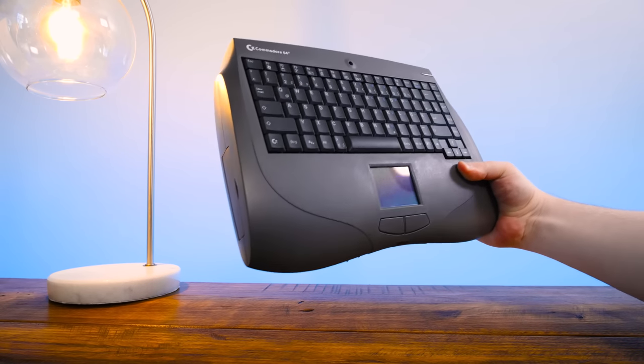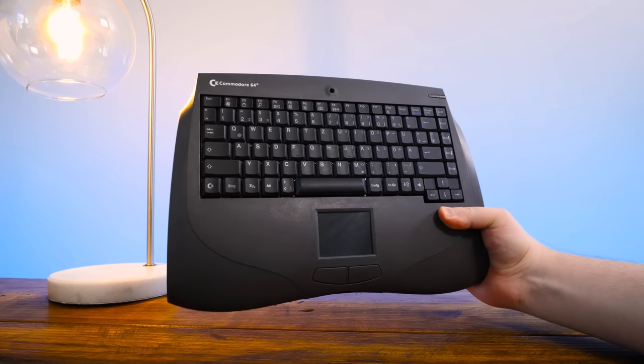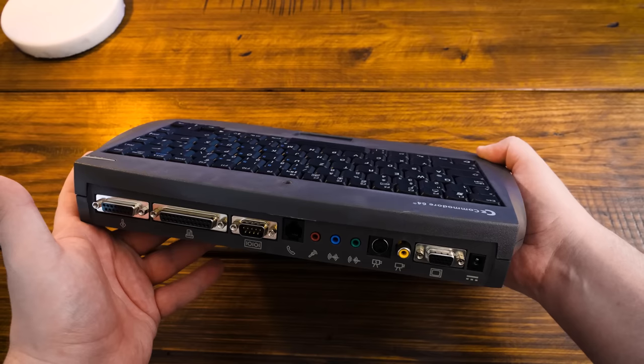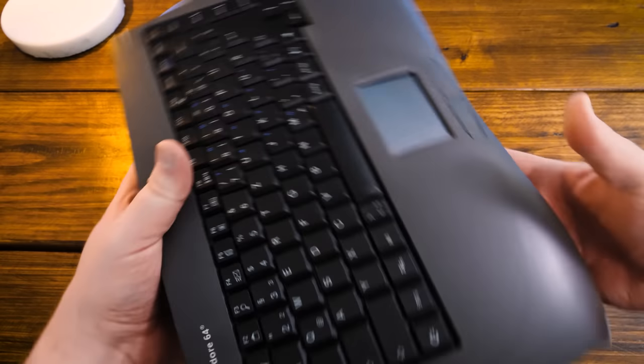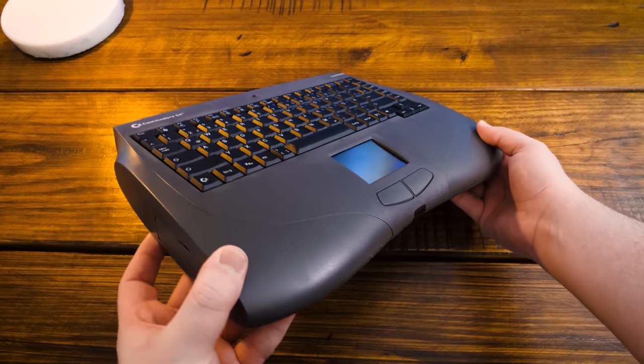Check out this weirdness. I don't know how else to put this except it looks like an accident, like a laptop with the screen snapped off. But it actually never had a screen — it came this way from the factory. And the closer you look, the more questions arise.